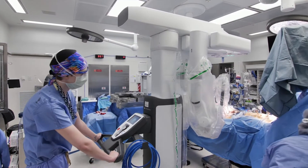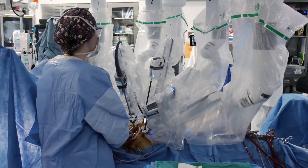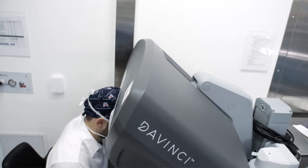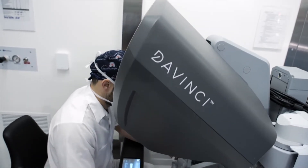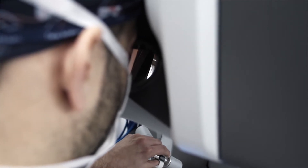The robot has two parts. One sits right next to the patient and it's got four different arms — long tubes that go into the patient, into the side, through little puncture holes. Each one of these tubes holds an instrument or a camera. The surgeon sits at a console that looks like a very elaborate video game.